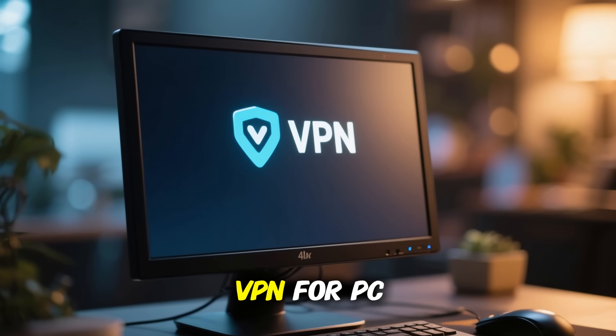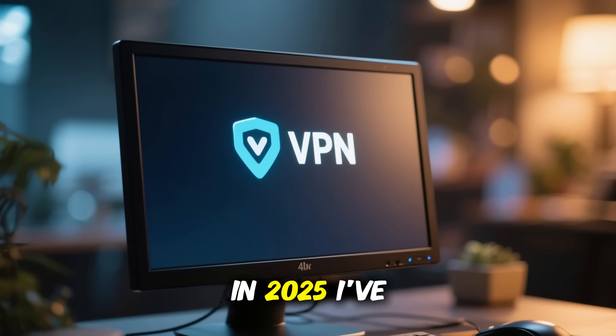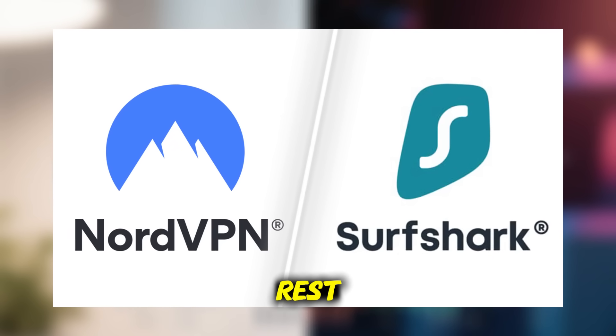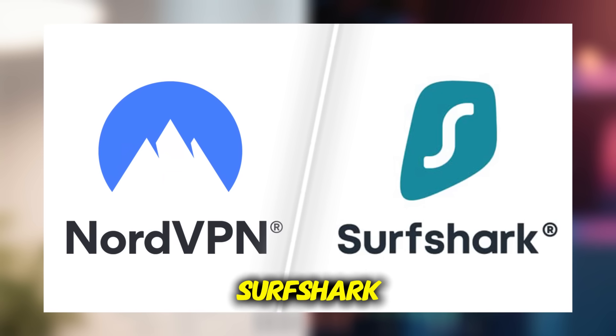If you're looking for the best VPN for PC or Windows in 2025, I've tested a ton of them, and two stood out above the rest: NordVPN and Surfshark.